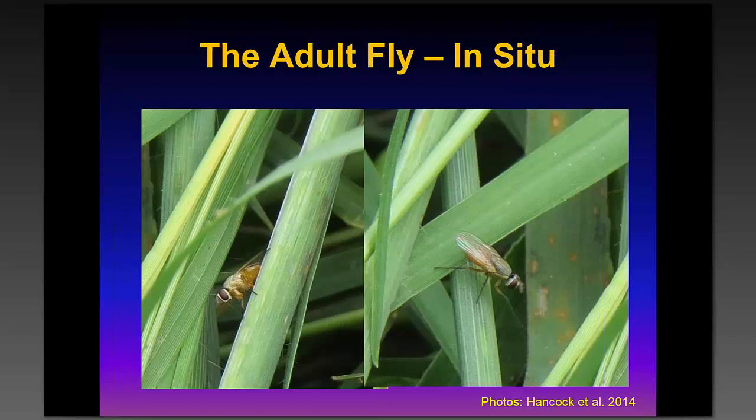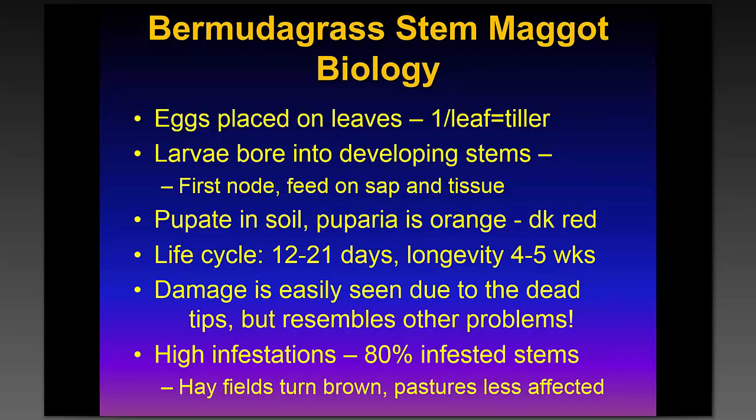The adult flies are fairly small — about two millimeters — and hard to see. They lay their eggs on the leaves, and the larvae then bore into the developing stems, hitting the first node and feeding on the sap and tissue. They then pupate in the soil and have an orange to dark red puparia. Development takes about 12 to 21 days, and they live about four to five weeks. The damage can build up very quickly, but it resembles a lot of other grass problems, so you really have to dissect the stems to confirm the infestation.